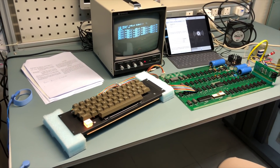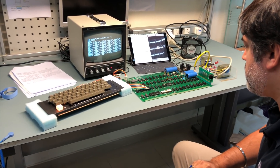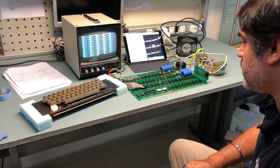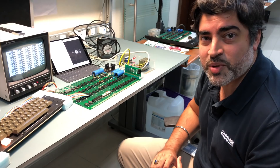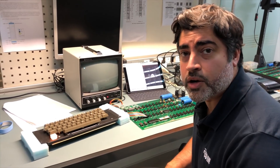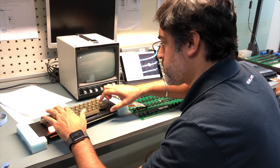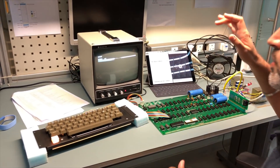BASIC is fully operational on this Apple One using all of its original components. There have been no modifications, no replacement of any components — a lot of cleaning, a lot of removal of corrosion and grime, but otherwise this is a 100% fully functional, original Apple One computer. We loaded the Apple 30th anniversary ASCII art program into the Apple One and now we're going to run it, and hopefully we'll get some pretty pictures on the screen.